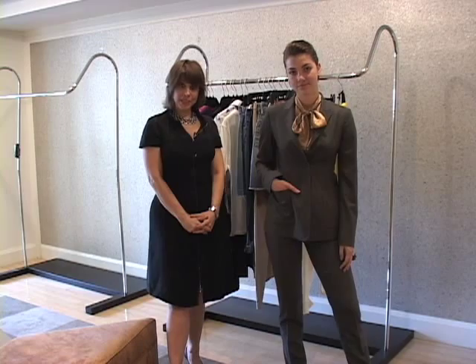Hi, I'm Sharon Haver. I'm the founder of FocusOnStyle.com, and we're here for About.com at Barneys New York, and we're going to look at different ways to accessorize your suit.